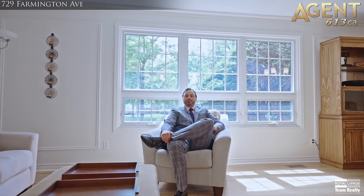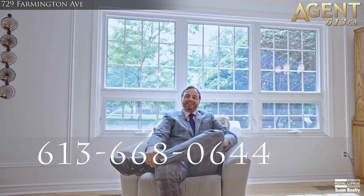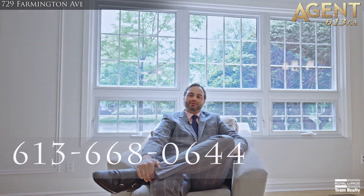If you would like more details or would like to book a private showing, please don't hesitate to reach out at 613-668-0644. I'd love to hear from you.